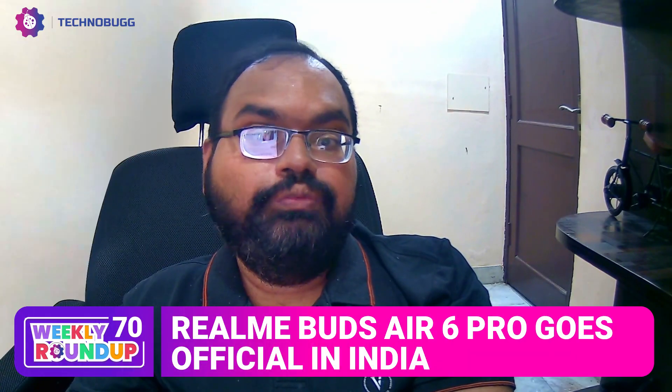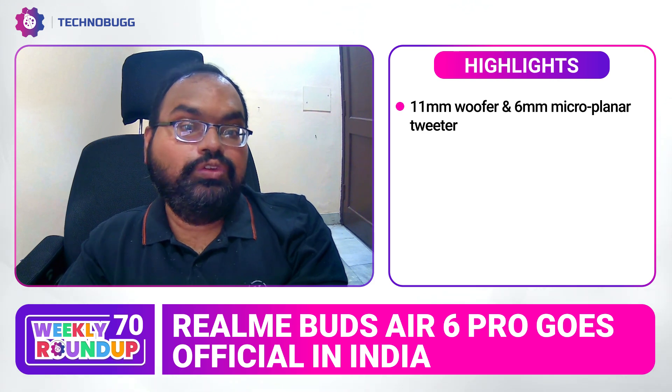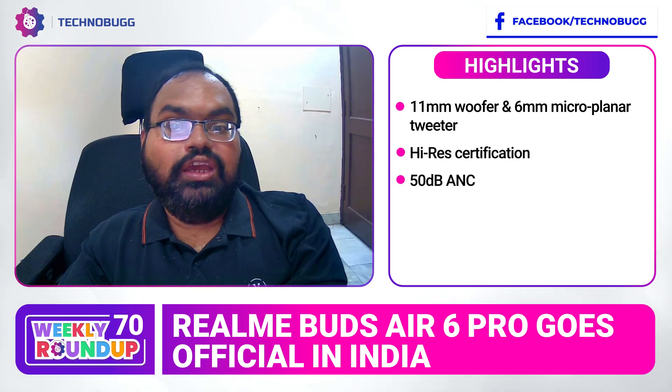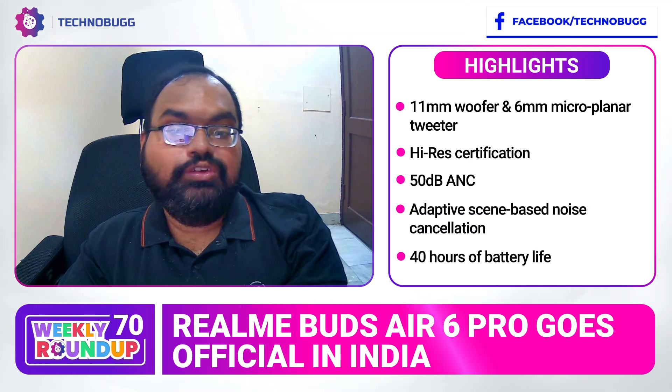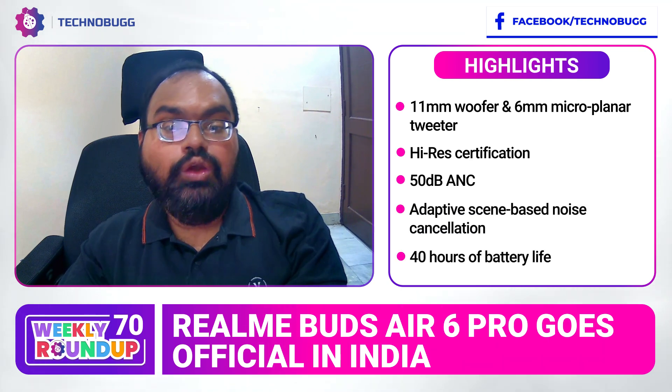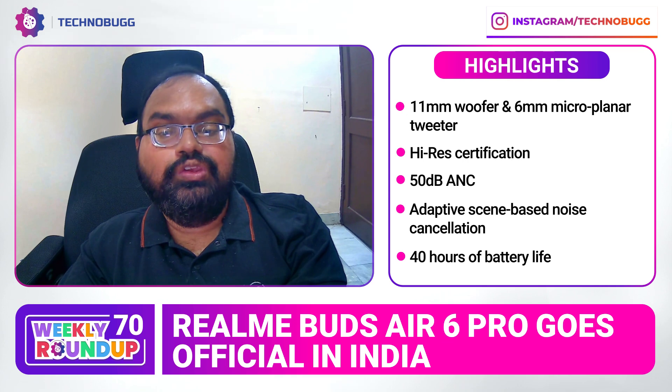Realme Buds Air 6 Pro launched in India feature 11 mm and 6 mm micro planar tweeter drivers, Hi-Res certification, 3D spatial sound effects, and good battery life with the charging case. Its pricing is ₹4,199 in India, available from June 27th.